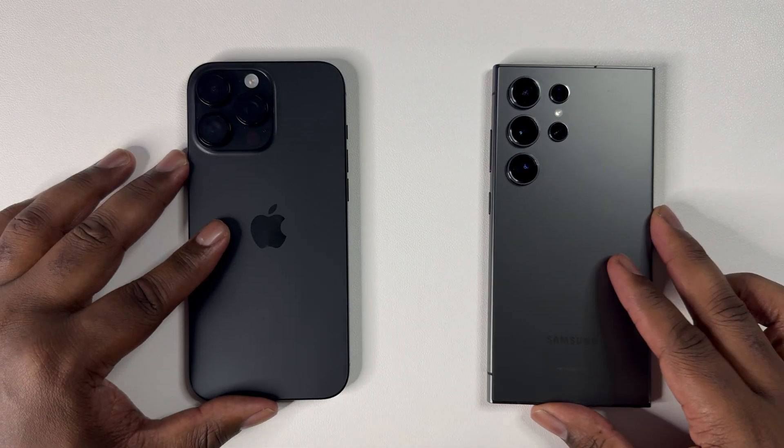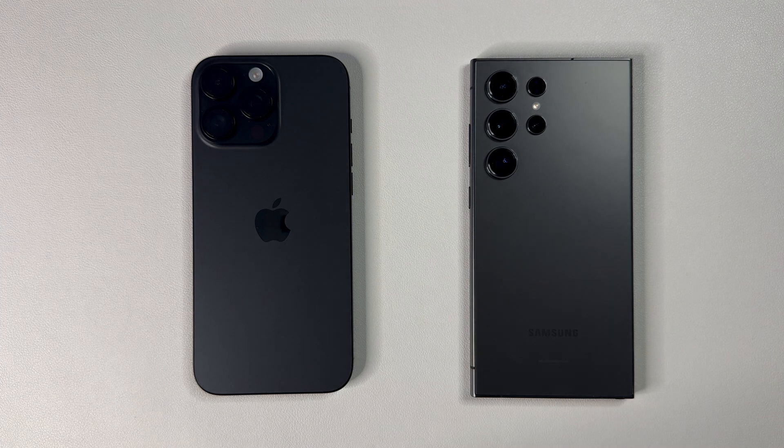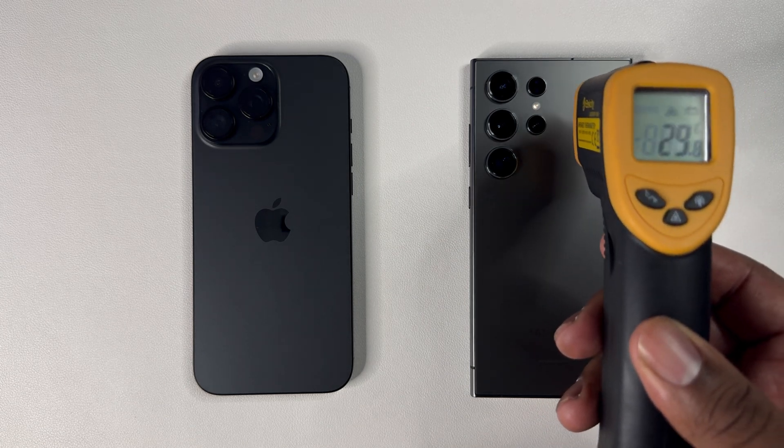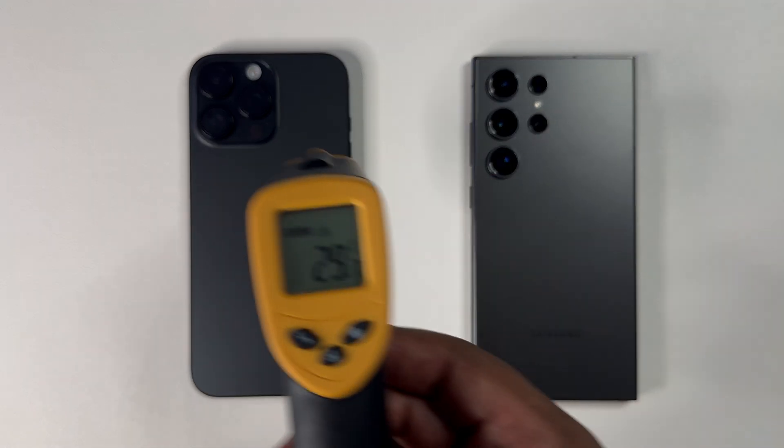Alright, so now that we've completed two gaming tests, we're on to round three: benchmarks. Let's see if the S24 Ultra can finally secure a W when it comes to raw performance of the Snapdragon 8 Gen 3 versus the A18 Pro.